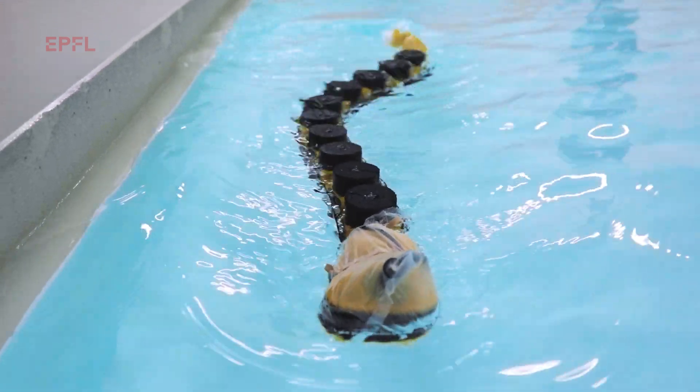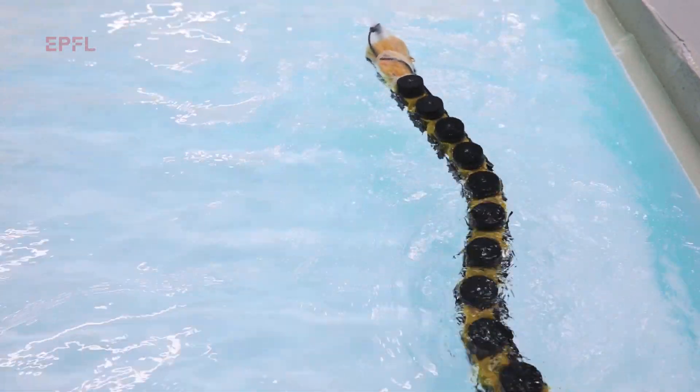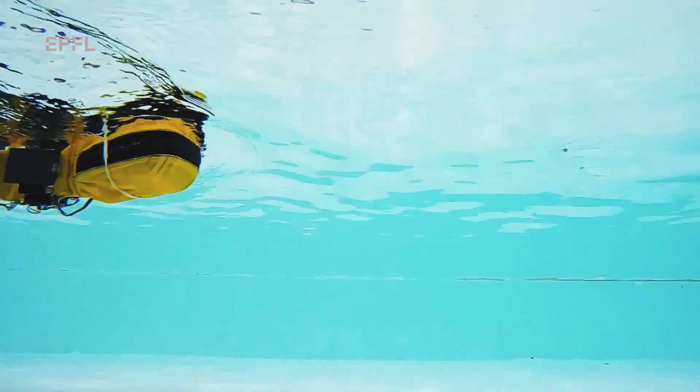According to the controller we were testing, we loaded a program into the robot and made it swim in a pool. Our pool is equipped with a motion tracking system that allows us to quantify the results of the movement and later compare them with our expectations.